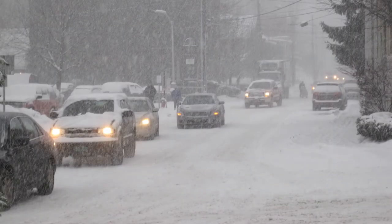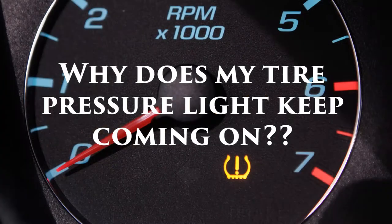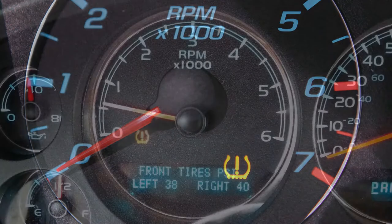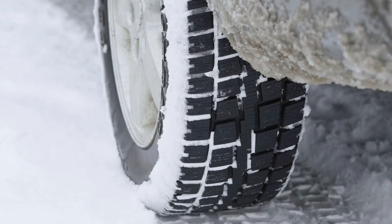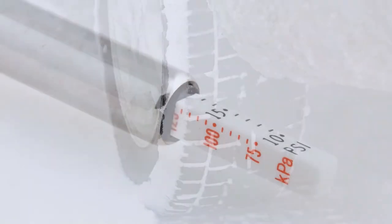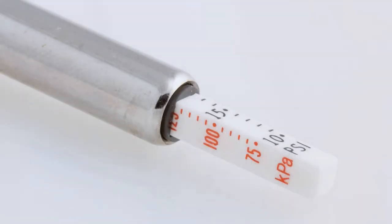As the weather turns for the worse, we're starting to hear this question a lot more: why does my tire pressure light keep coming on? This could happen for a number of reasons, but the most common reason is a slow leak due to tire malfunction or, more realistically, lower temperatures. As the temperatures drop, the pressure in your tires drops with it, some more than others.